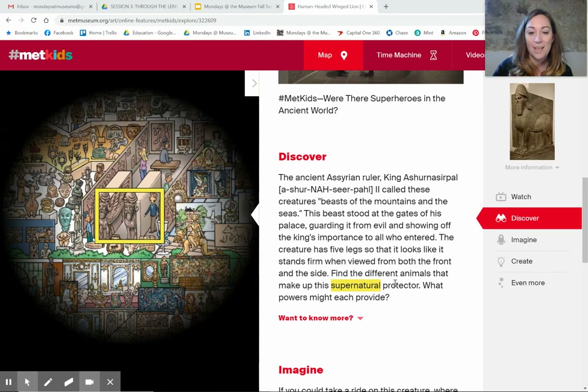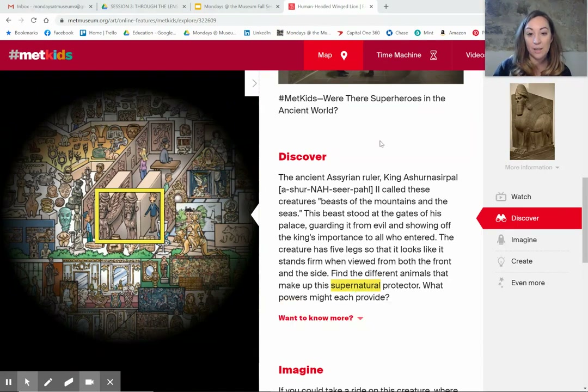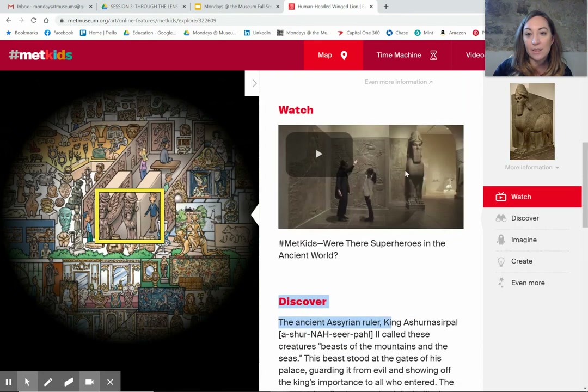Oh, that's interesting. You can find the different animals that make up the supernatural protector. Supernatural: above or beyond what is natural, relating to a god or deity. What powers might each provide? Well, let's look at that again.